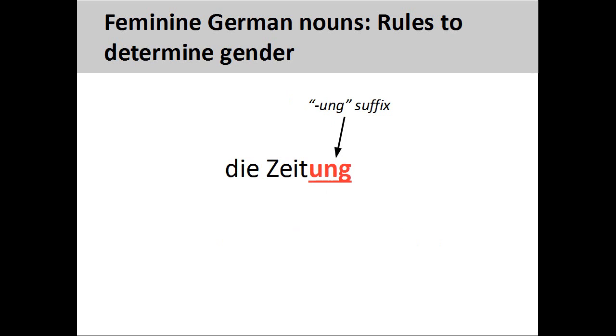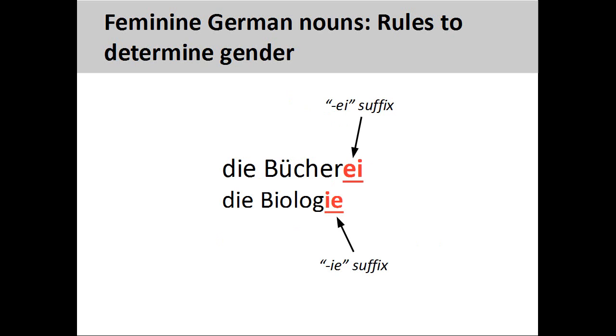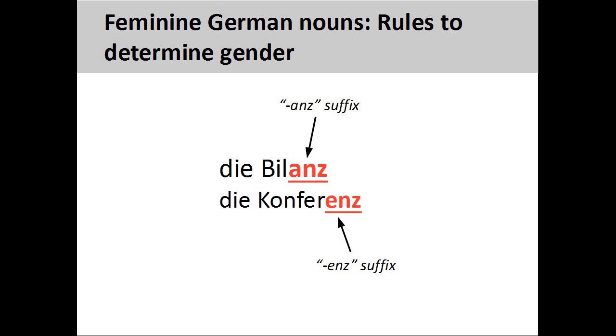Nouns ending in "-ung", such as Zeitung, newspaper, are always feminine. Nouns ending in "-ion", such as Situation, situation, are always feminine.